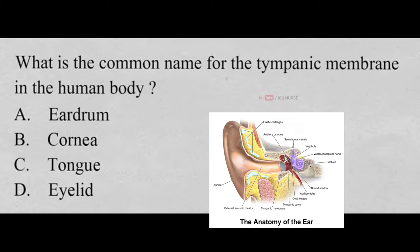What is the common name for the tympanic membrane in the human body? A. Eardrum, B. Cornea, C. Tongue, D. Eyelid. And the correct answer is...